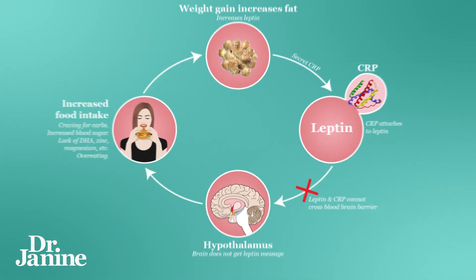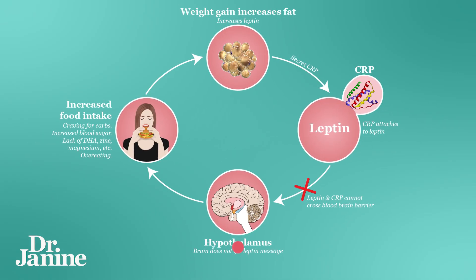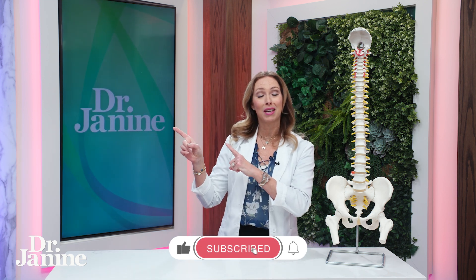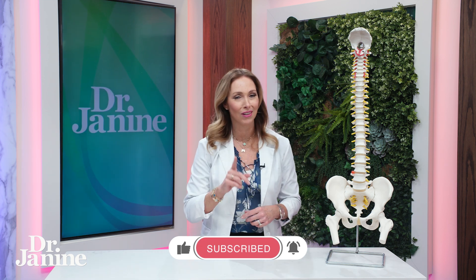My tip here, coming back to osteoporosis and having strong bones and teeth, is to fix your leptin resistance. If you need more help in this regard, please check out my video 'Five Tips to Fix Leptin Resistance' — you're going to learn a lot there.